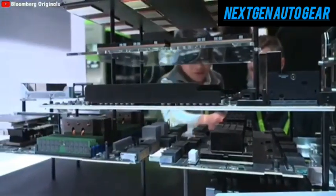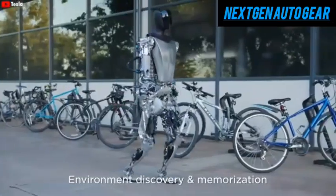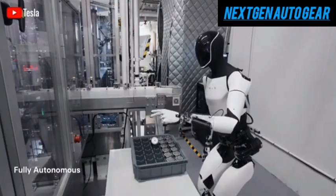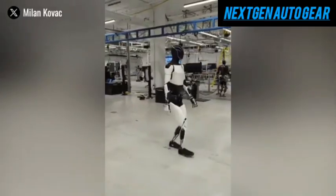Built from advanced alloys and composites, it resists wear and tear, while Tesla's AI constantly improves performance. This long lifespan is bolstered by Tesla's 4680 battery cells, which are also used in its vehicles, and by regular over-the-air software updates.